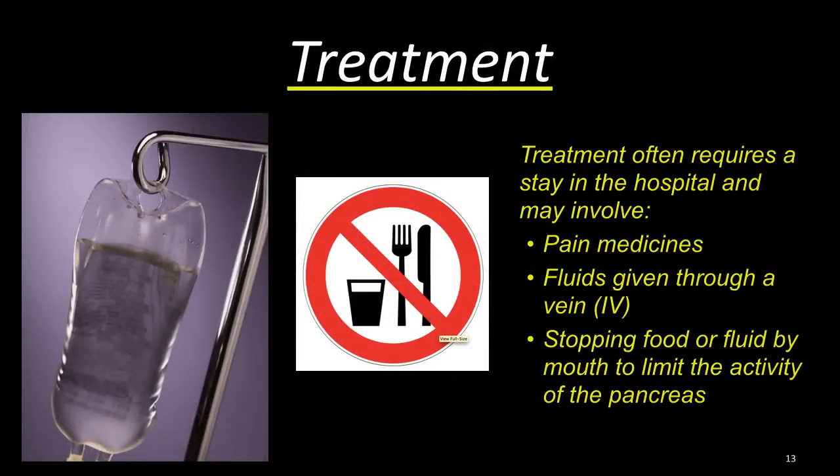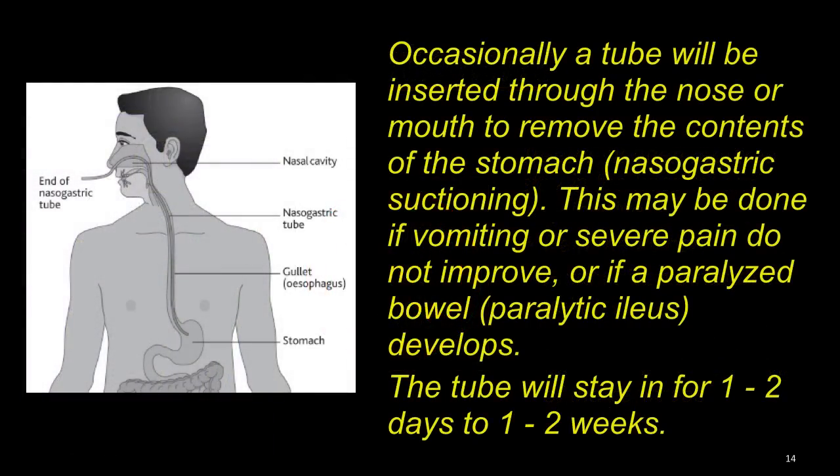Treatment often requires a stay in the hospital and may involve pain medications, fluids given through a vein, and stopping food or fluids by mouth to limit the activity of the pancreas — in other words, let it rest. Occasionally, a tube will be inserted through the nose or mouth to remove the contents of the stomach via nasogastric suctioning. This may be done if vomiting or severe pain do not improve, or if a paralyzed bowel, a paralytic ileus, develops. The tube will stay for one or two days, but up to one to two weeks if not feeling better.